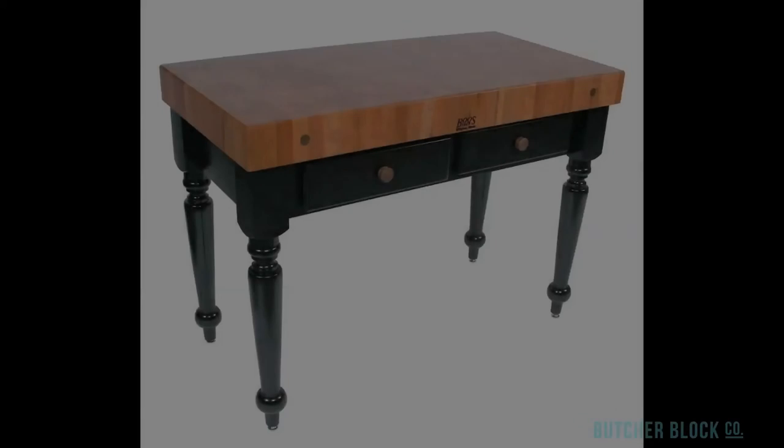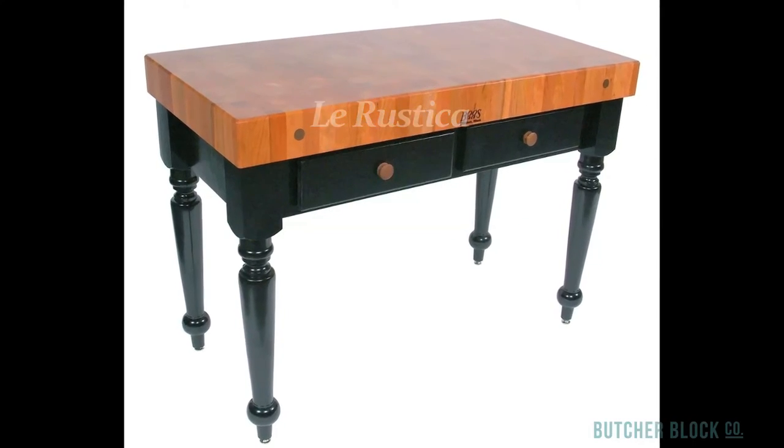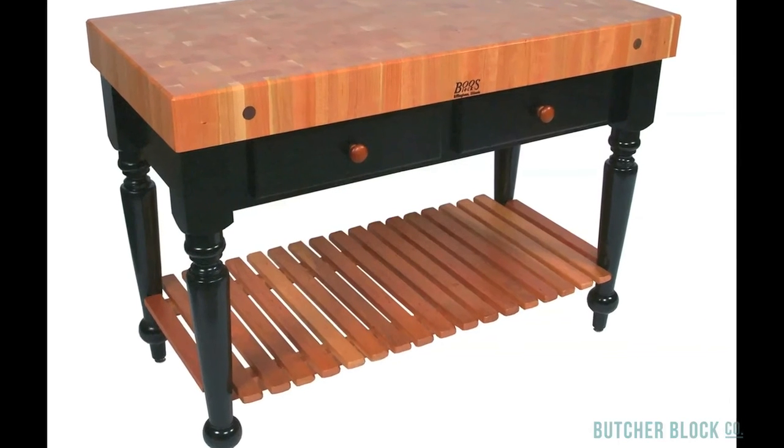Finally, the La Rustica stars American cherry wood on black painted bases in two sizes, with and without a slatted shelf. You can find them all at butcherblockco.com.